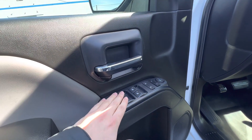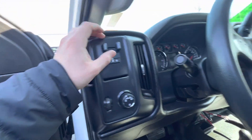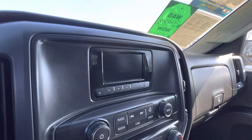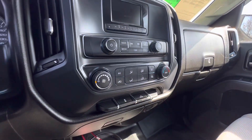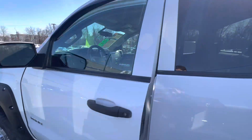Power windows, power mirrors, power locks. It does also have a trailer brake controller, cruise control, and the radio right there. So yeah, it's a great truck overall and once again it is here and available for purchase.